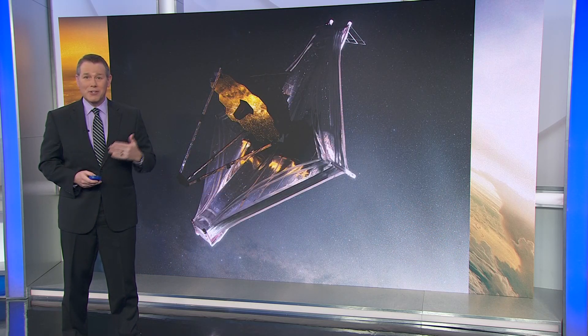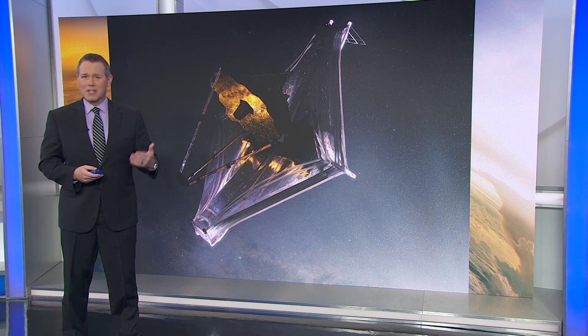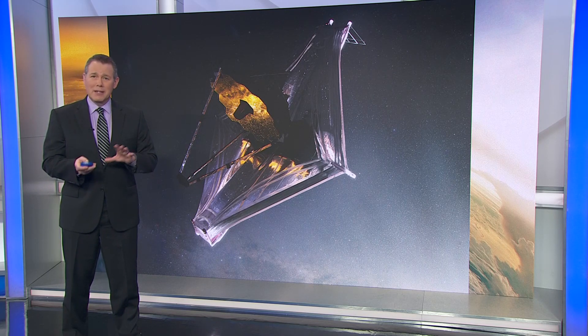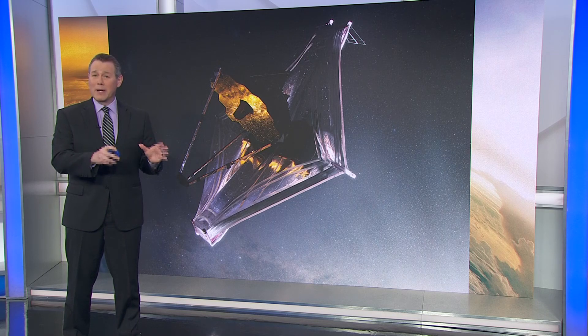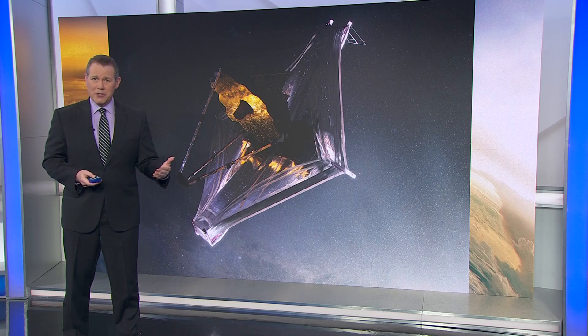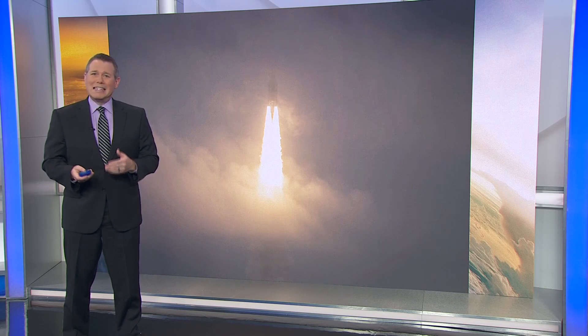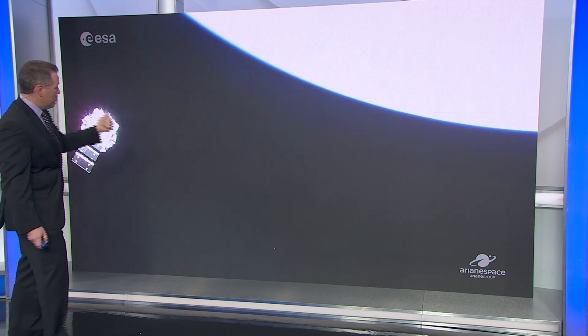The James Webb Space Telescope is a project that started with scientists knowing they needed a telescope to follow up on discoveries made by the Hubble Telescope. So in the mid-'90s, the idea of an infrared telescope with a large mirror was formally proposed and approved. Over the next quarter century, the project slowly came together, and the telescope was finally launched on Christmas Day 2021. The last six-plus months have been spent getting the telescope into position, making sure the component mirrors are aligned perfectly, and finally, in gathering this initial batch of data.